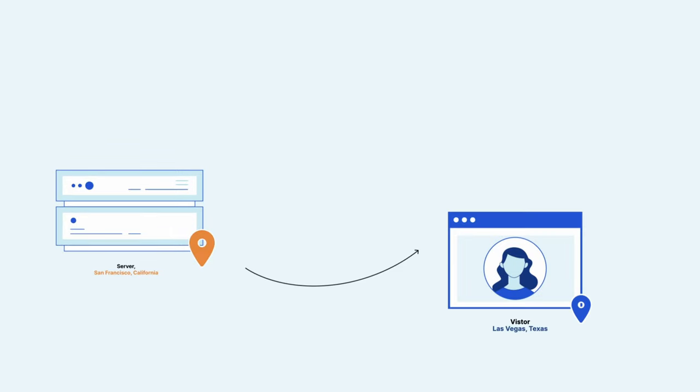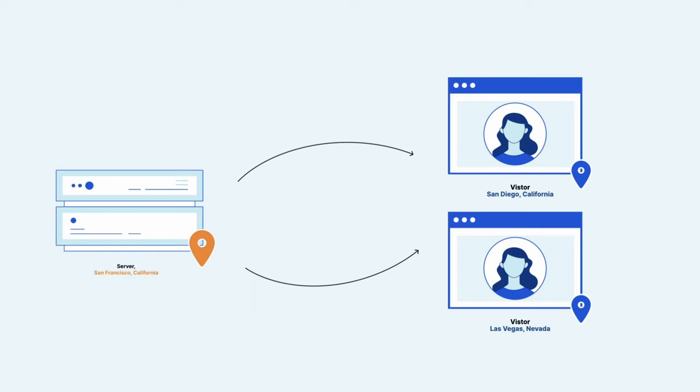How does it work? Let's assume you have a website hosted on a server located in San Francisco, and you get a visitor checking out your website from a location in Las Vegas or San Diego. What happens here is that the content of the site will be fetched from the server and sent to the user in due time.